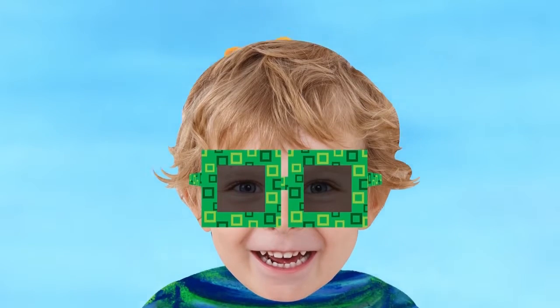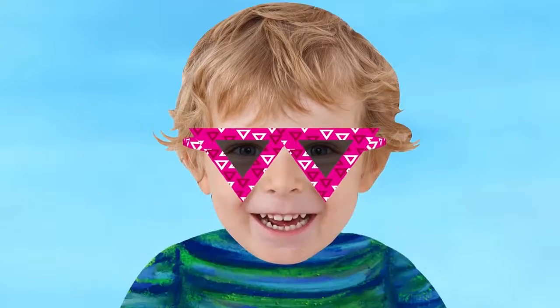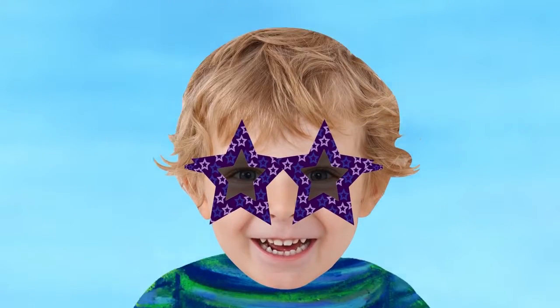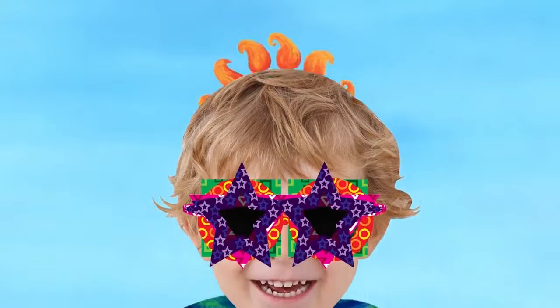Squares. Circles. Triangles. Stars. Which glasses look the best? All of them.